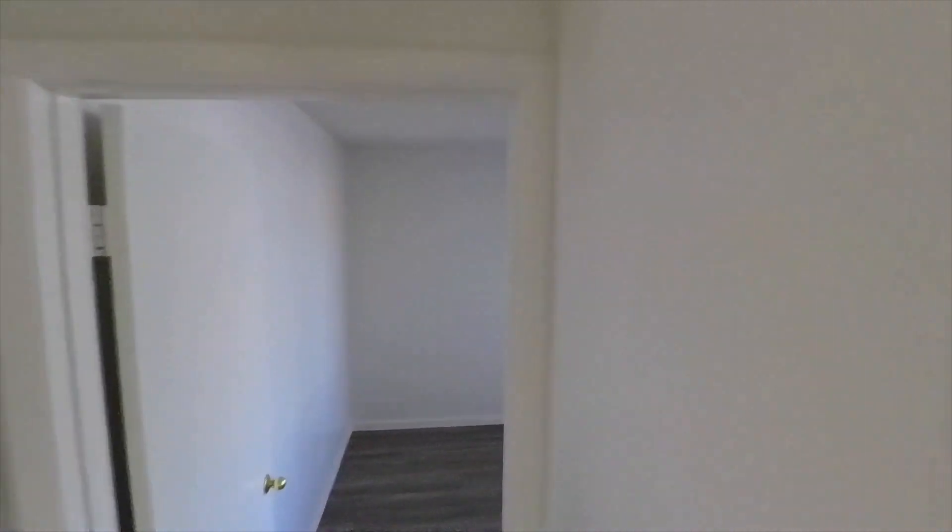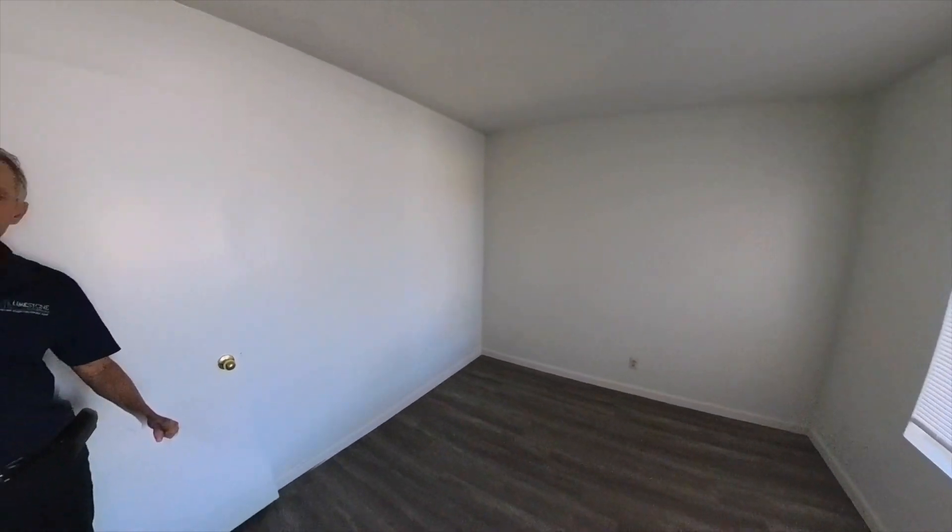And over here we've got bedroom number three, and it has a similar configuration. It's got a left window and a nice-sized closet.